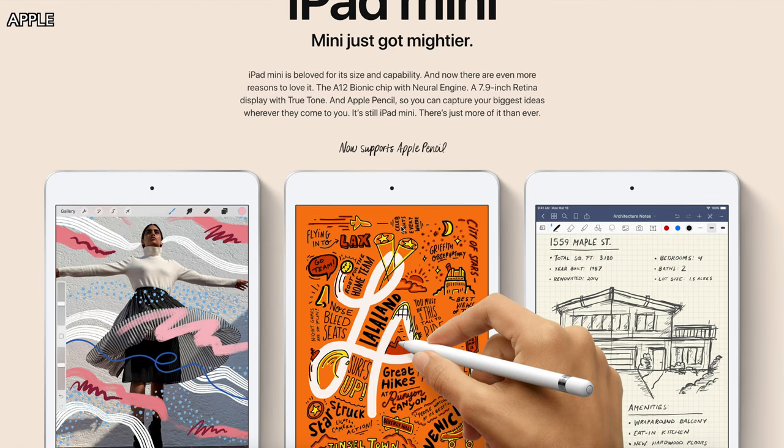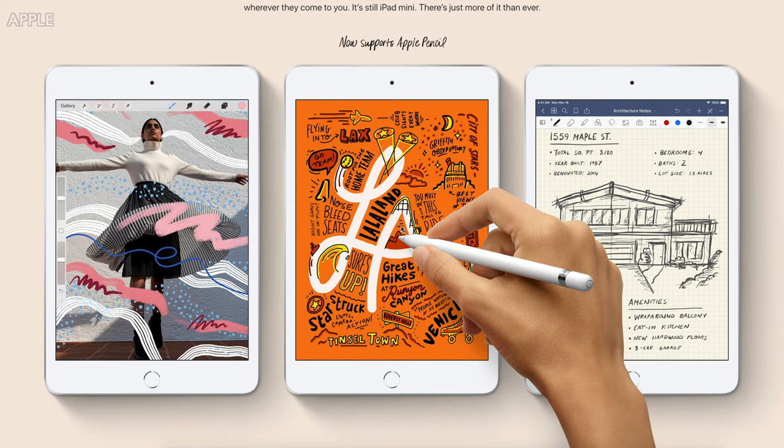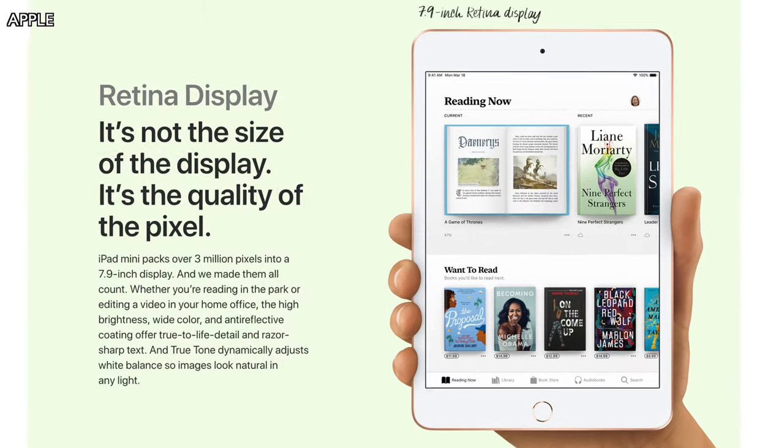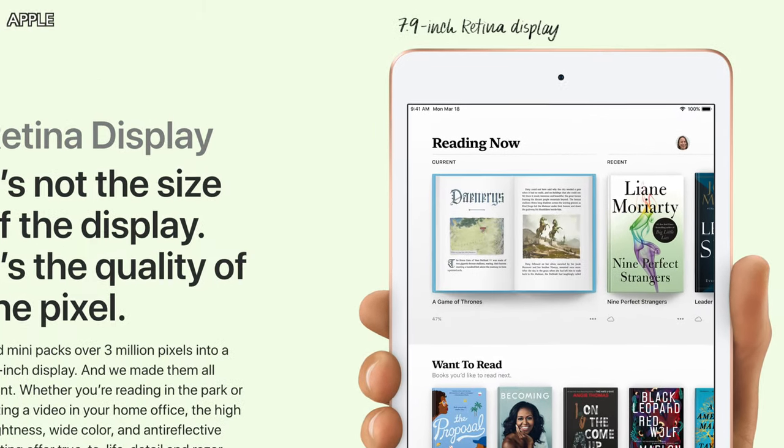Moving on to the next product Apple just quietly unveiled: the iPad Mini 5, fifth generation. We see a lot of the same specs as the iPad Air, with a few differences. One being the size of the screen — it's 7.9 inches, and it's also Retina with True Tone, which is nice. It has the same cameras and the same processor.